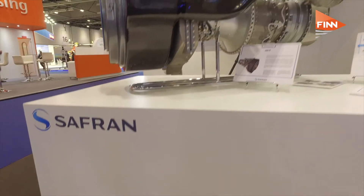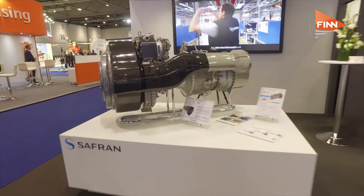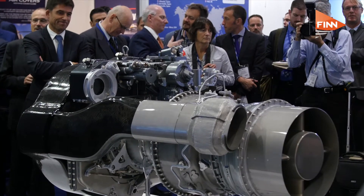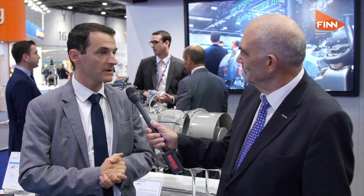This is Dash 1. Where is it going to? So the first model is the Dash 1 and this is part of the announcement we've made today. It is going to power the new AW189K from Leonardo. So it's a big announcement for us — it's a major customer and a major platform that we've just announced and secured.